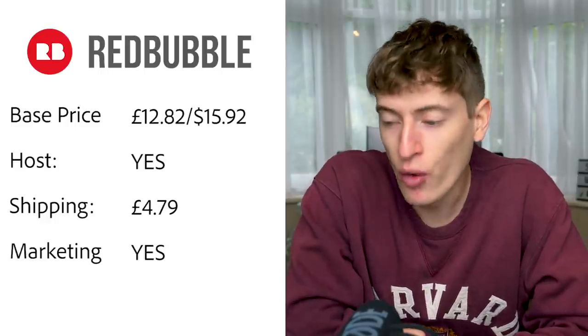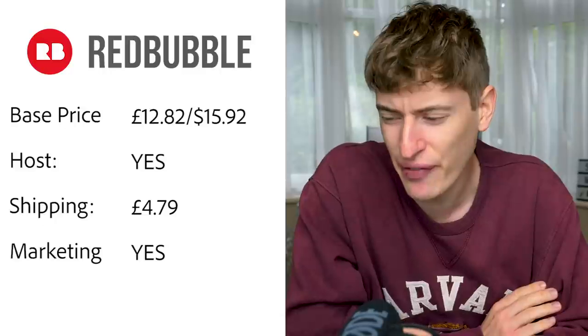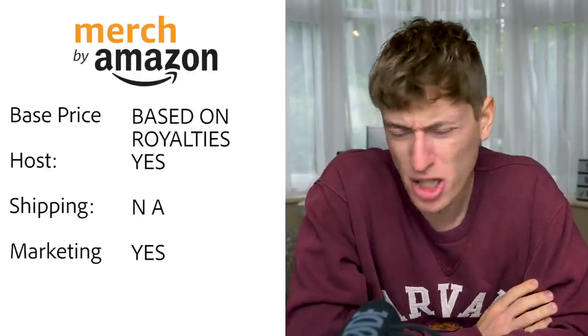Redbubble: base price is £12.82 or $15.92 — very expensive compared to the others. Hosting — yes, you can sell directly on Redbubble's site. UK shipping is £4.79. Free marketing — yes, Redbubble probably has the best free marketing out of all these websites. However, that base price of $15.92 is expensive.